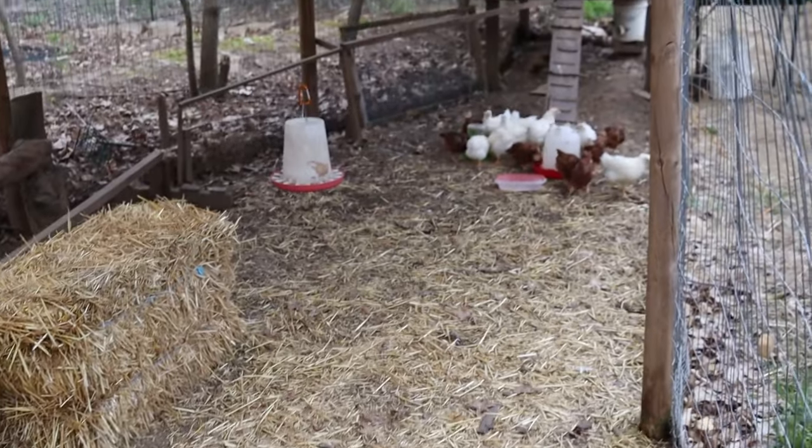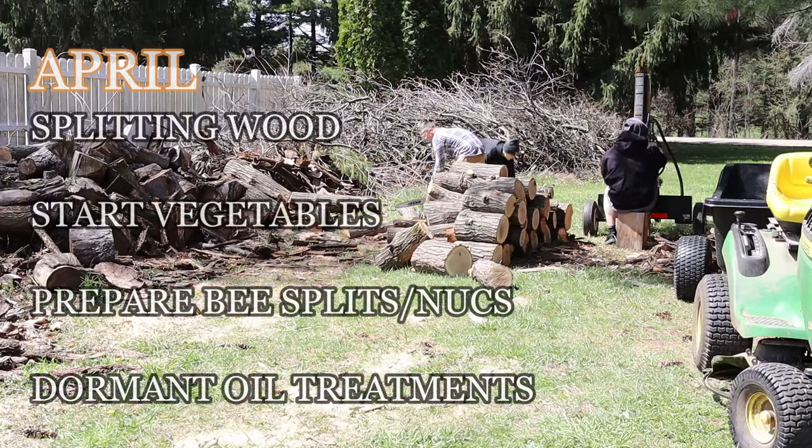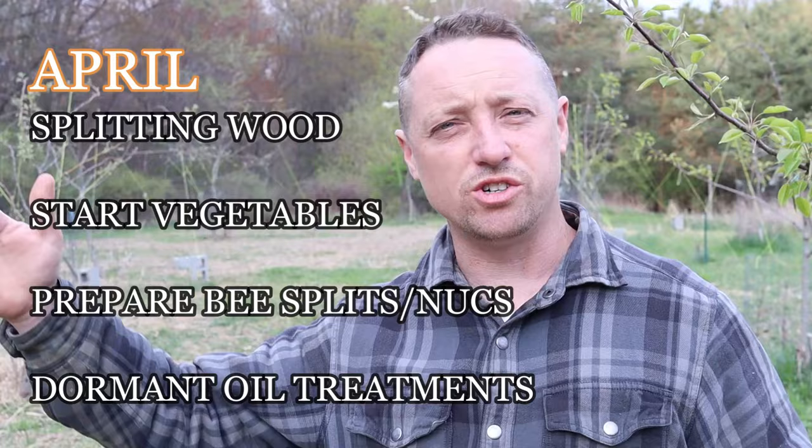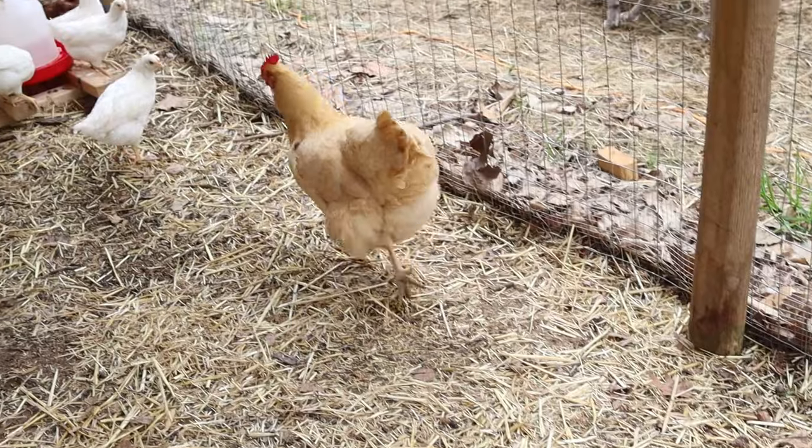As soon as April starts, we're splitting wood. In our experience, as long as our wood is split by May 1st, that gives it enough time for the moisture to drop below 20% in the firewood.